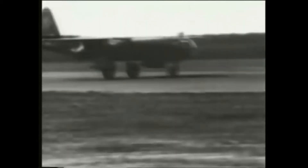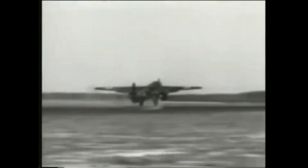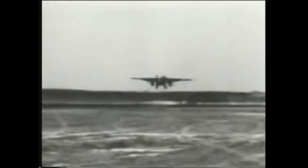Arado's AR-234 was the world's first operational jet bomber. Its performance in the reconnaissance role in late 1944 and early 1945 was to prove how right its builders were to christen their creation the Lightning, as it swept through Allied airspace with virtual impunity.